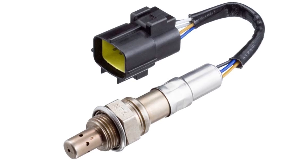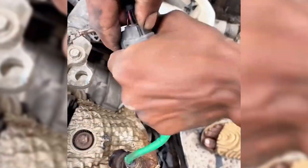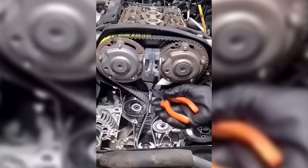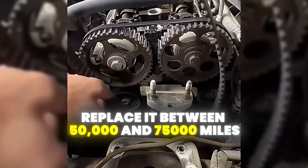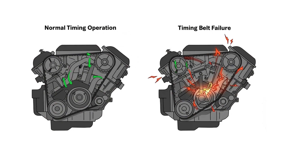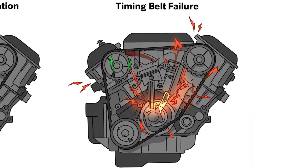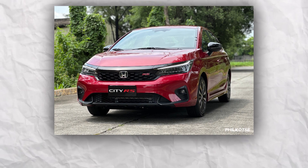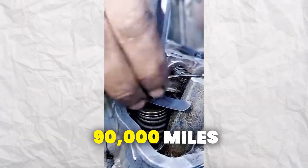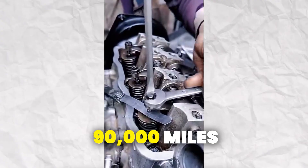Oxygen sensors are another component people forget — changing them every 50,000 miles keeps fuel efficiency high and emissions low. If your car has a timing belt, replace it between 50,000 and 75,000 miles, because timing belt failure can destroy an engine and is not something to skip. For some vehicles like Hondas, regular valve adjustments every 90,000 miles are crucial for keeping things running smoothly.